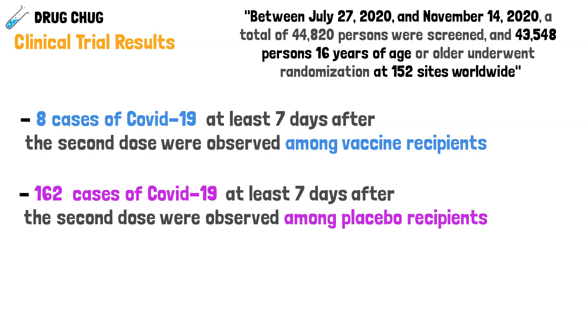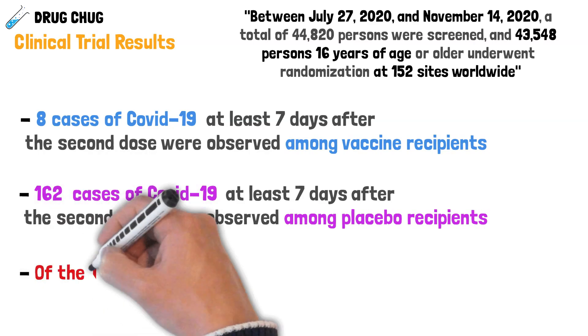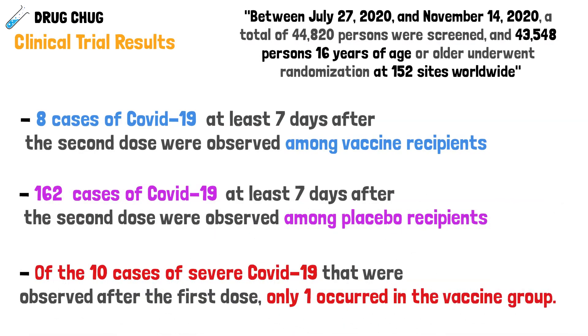There were also 10 cases of severe COVID — patients requiring hospitalization and intubation. Of those 10 severe cases, only one was in the vaccine group, while the other nine were in the placebo group.